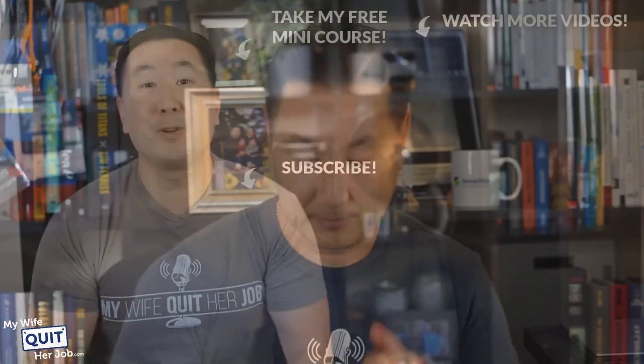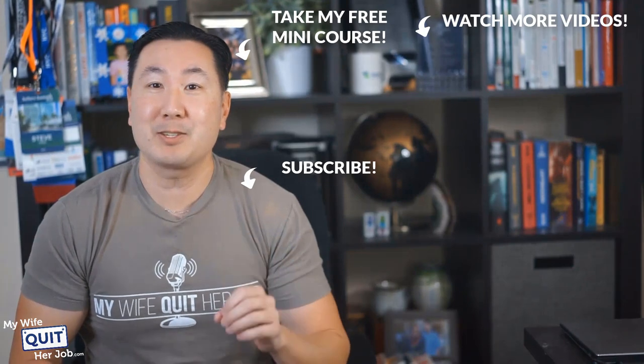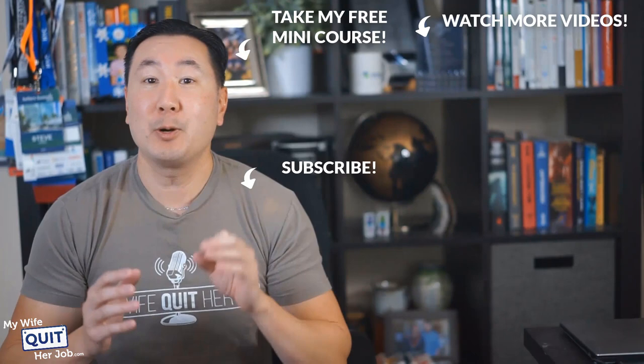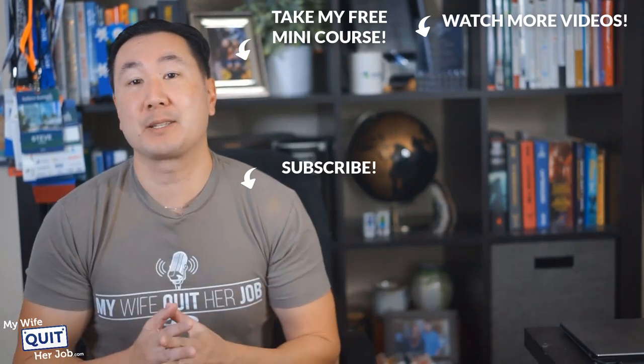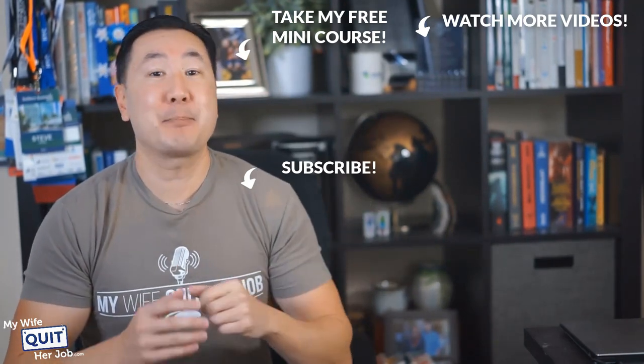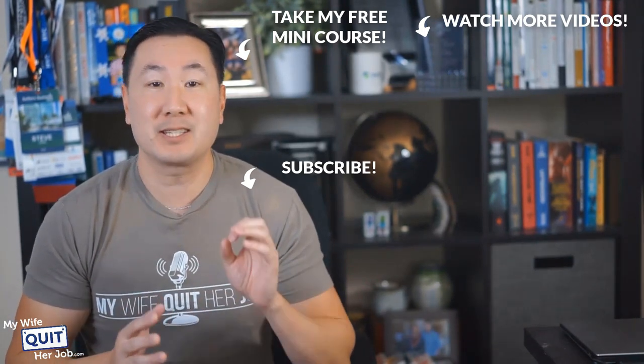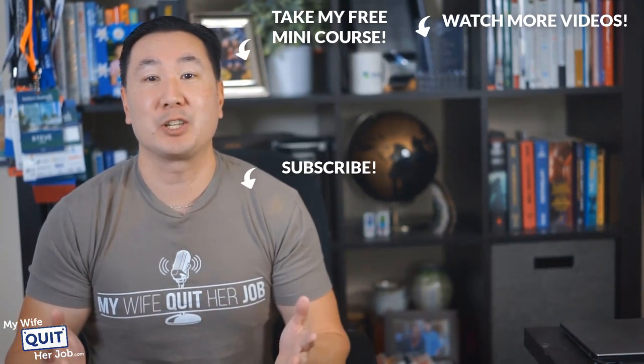Good luck. Hope you enjoyed this video. If you like what you saw, there's actually a lot more where that came from if you subscribe to my channel below. And if you are interested in learning how to sell physical products online, click over here and take my free six-day mini course where I'll walk you through everything you need to know to get started in e-commerce. Thanks for watching.